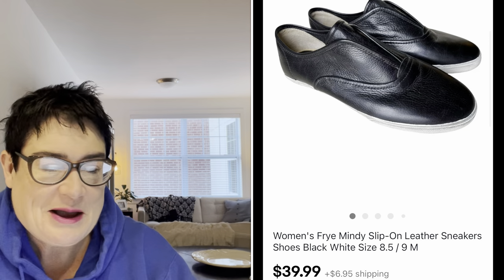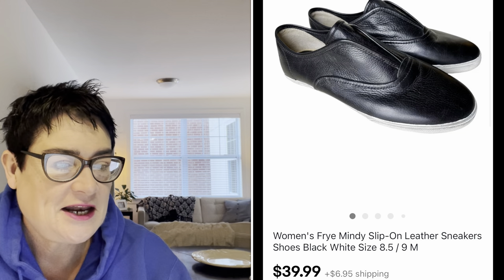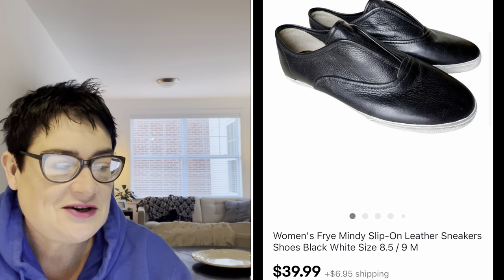Next, my first ever pair of Frye. Frye is a great brand for boots, cowboy boots, and leather shoes. These were just sneakers, nothing fabulous, but I paid just $5.99 for them and sold them for $39.99. The buyer was all in for $50.81.